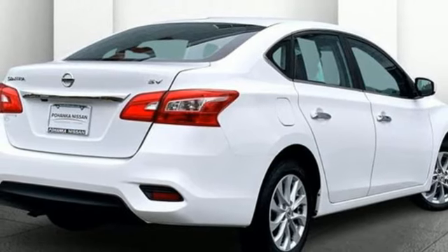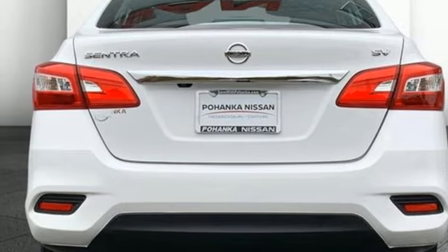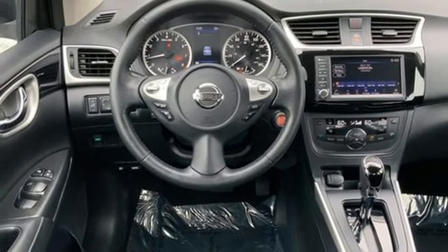Manual tilting steering column, wireless phone connectivity, AM-FM satellite radio, aluminum wheels, gas pressurized shocks, and inline four-cylinder engine.